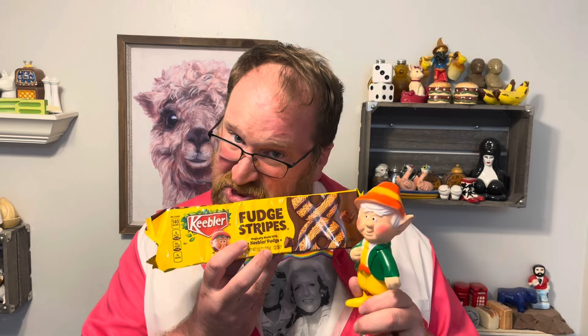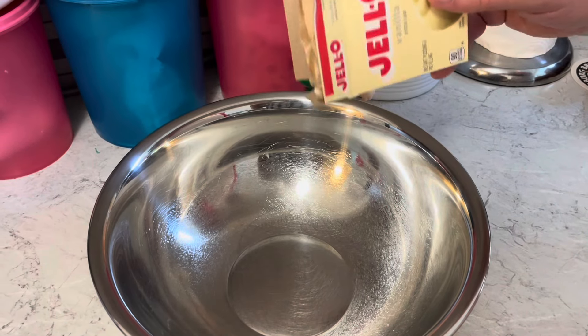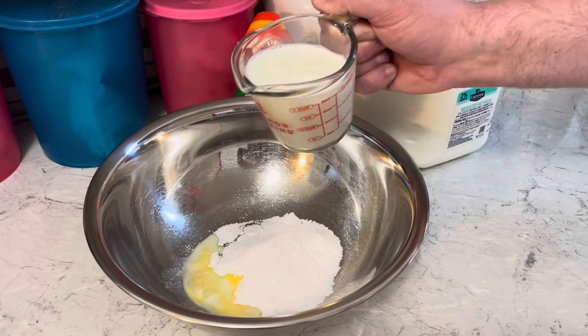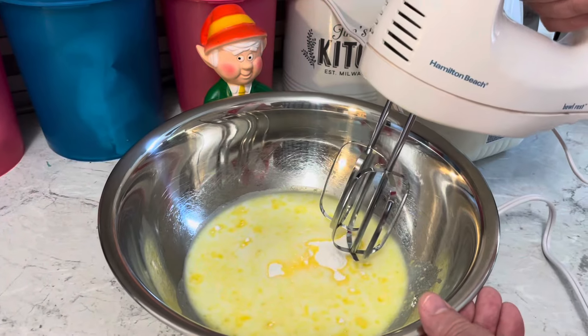I'll be using these famous fudge-stripe cookies to make a Keebler cookie salad. In a bowl, let's add 6.8 ounces of vanilla instant pudding and two cups of milk. Blend with a hand mixer for one minute.